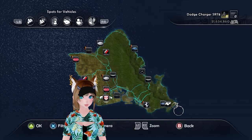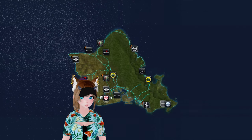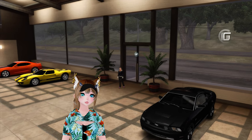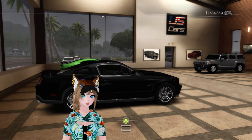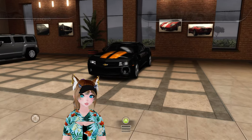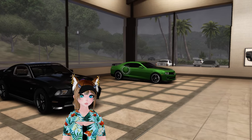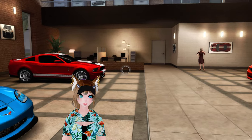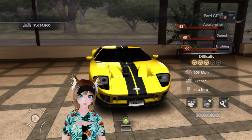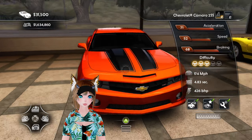We go back to the map and we buy another car, which I saw over here. Another American car for the A4 class, which is going to be — not you, I've already used you — not the ZR1, not the GT500. Ooh, Ford GT, distractions, but we're going to be buying the Camaro SS, because it is A4 class and I need an A4 class car.